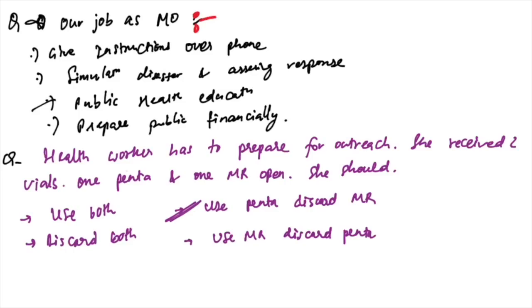Manure and seed distribution in a nutritional health program is organized by UNICEF. As a medical officer, giving instruction over phone is not the role — the correct answers are: simulating a disaster and assessing the response, and public health education. Preparing public financially is not correct.